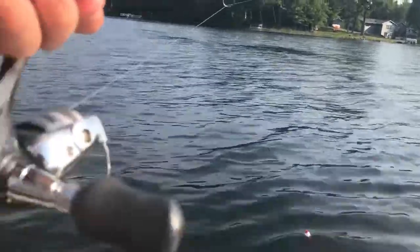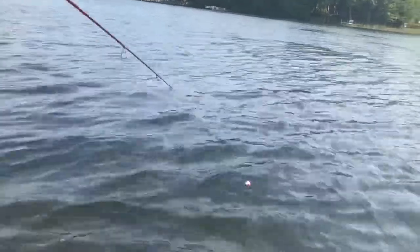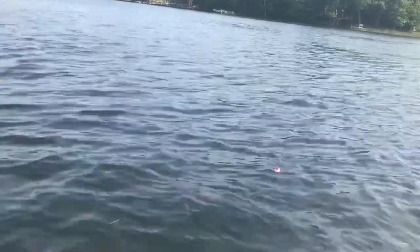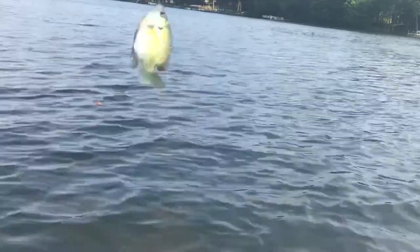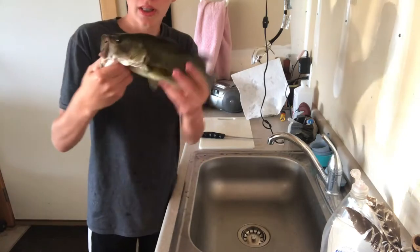Maybe there will be some fish on the edge of these weeds right here. I'm not seeing any fish right now, hopefully we can catch them soon. Got him! Another small one guys. Too bad, hopefully we can catch the bigger ones later. We got a bass on my dive cat right here — we're going to play them up and then cook them up.